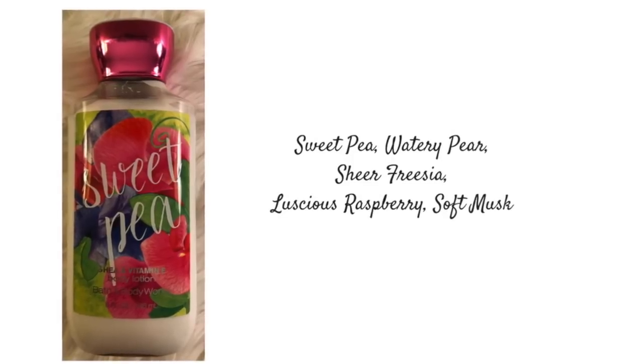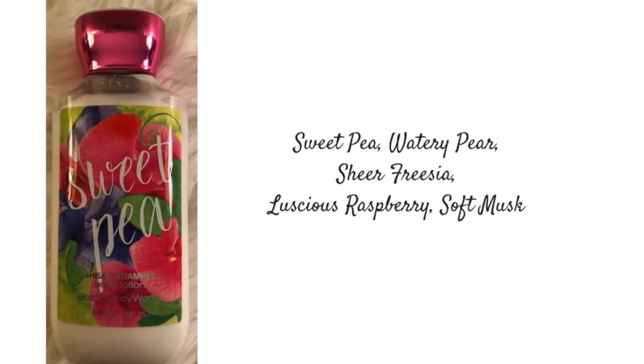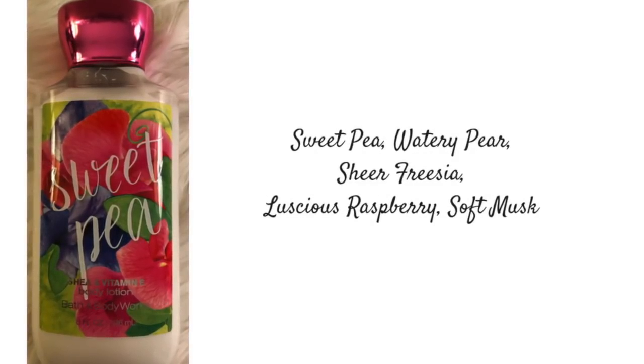This last set is Sweet Pea. The key notes for Sweet Pea are Sweet Pea, Watery Pear, Sheer Freesia, Luscious Raspberry, and a Soft Musk. This is such a beautiful scent. I usually keep this in my bathroom, and I also love to spray it in my bedroom. It's so pretty — this is kind of new, I just picked it up. It serves really well as a room spray, and I like to spray it in my closet too because it leaves a nice aroma.